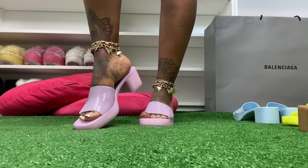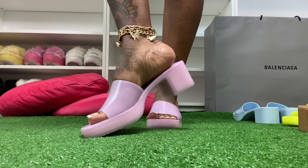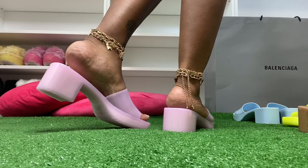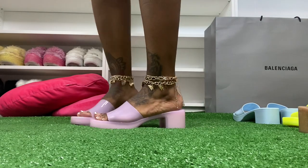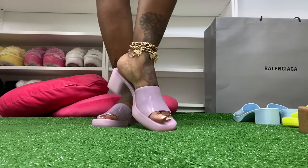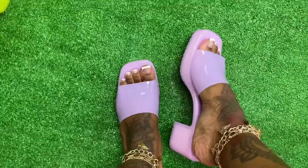Now for the try-on — I'm going to start with the lilac lavender color. Here's how they look on foot. Like I said, I ordered my normal size but size up if you have wider feet. If your foot is narrow or skinny, you're okay to be your normal size. I'm not sure if they come in half sizes but a whole size up isn't a big difference.